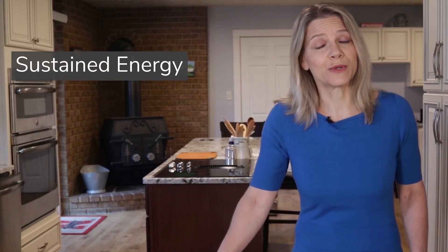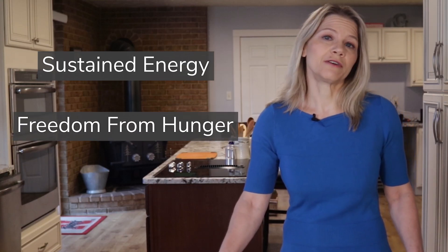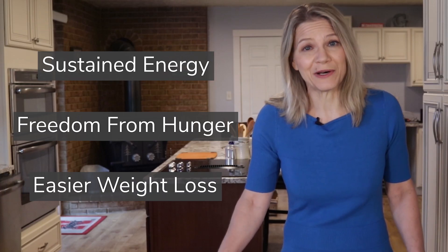Being this metabolically efficient comes with some perks. Because your body always has an option to meet its energy needs, you experience sustained energy and freedom from hunger. And because a portion of your energy is coming from fat, you have an easier time with weight loss.